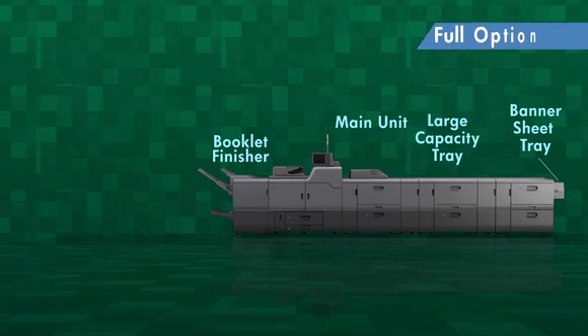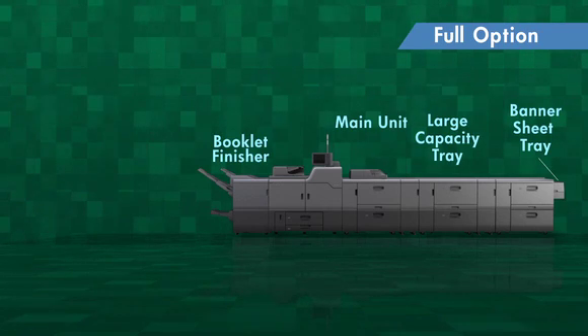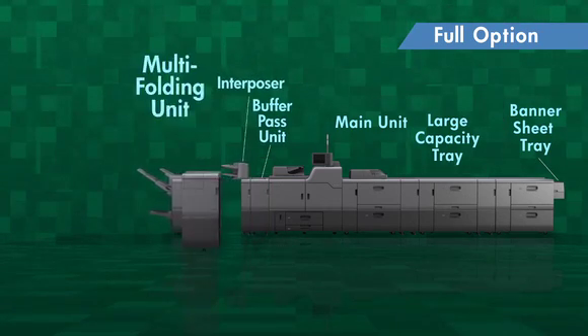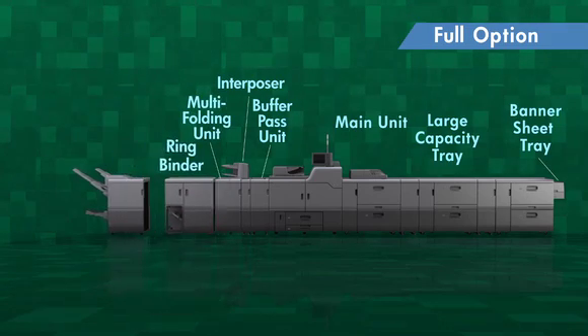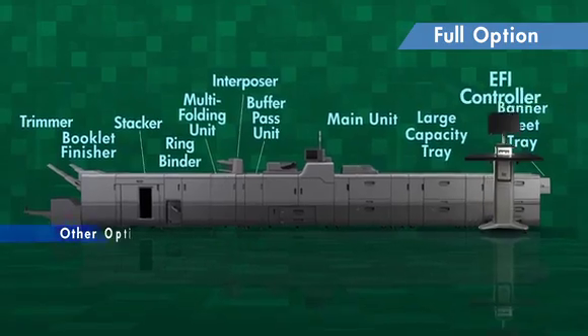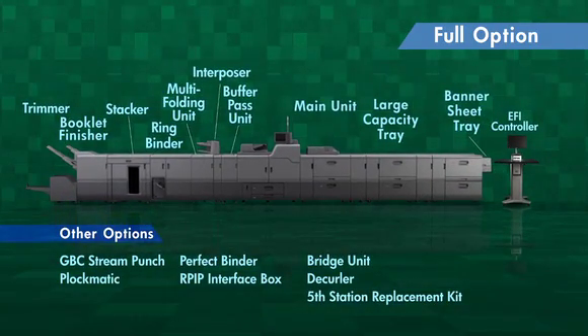To support high-added-value printing, a wide variety of accessories are available: booklet finisher, buffer pass unit, interposer, multi-folding unit, ring binder, stacker, trimmer, GBC stream punch, plugmatic booklet maker, and various other options.